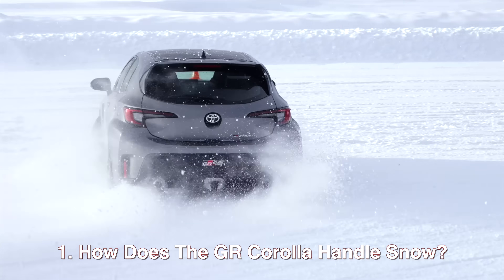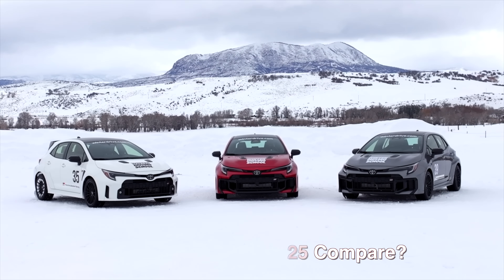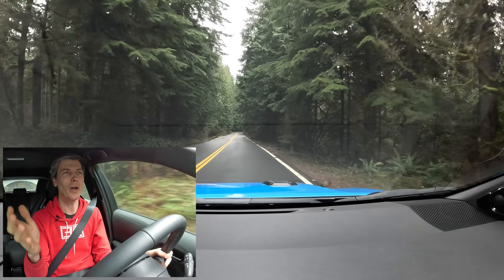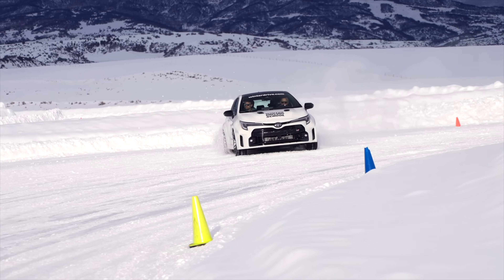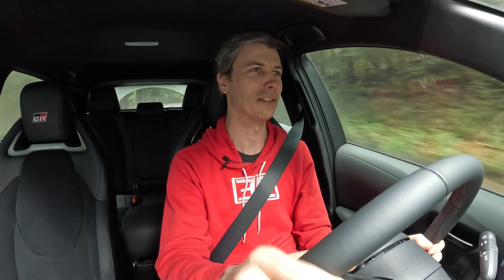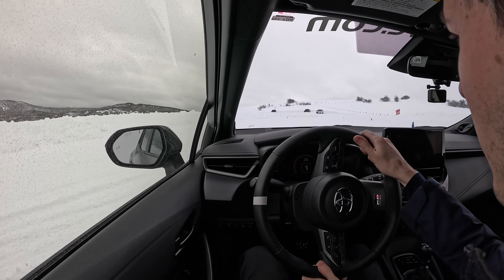How does the GR Corolla handle snow? How do the 24 and 25 model years compare? And now that the GR Corolla offers an automatic transmission, how does the automatic fare against the manual? Hello everyone and welcome. That will be the focus of this video. Since we're talking about snow driving, I thought I'd take my Corolla out to some nice snowy roads. I put a lot of effort into trying to get this video filmed in the snow, but the weather will not cooperate. Regardless, I've spent plenty of time driving in the snow in this machine, so there's plenty to talk about.